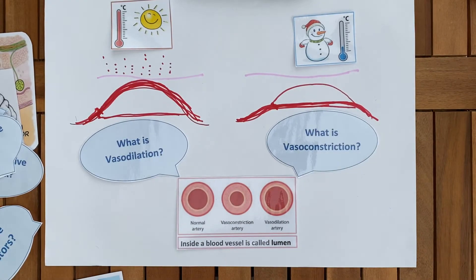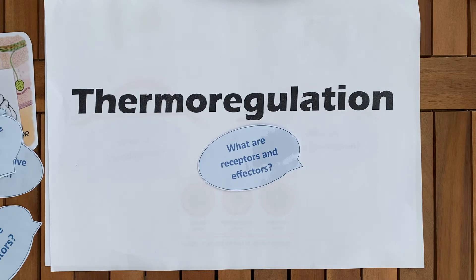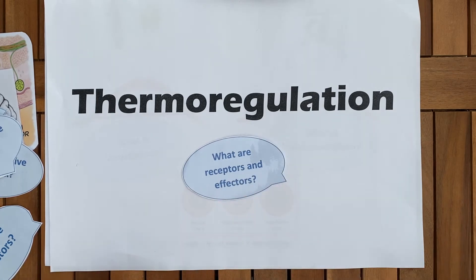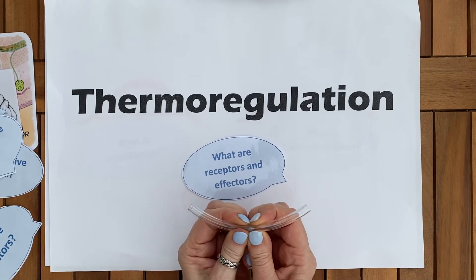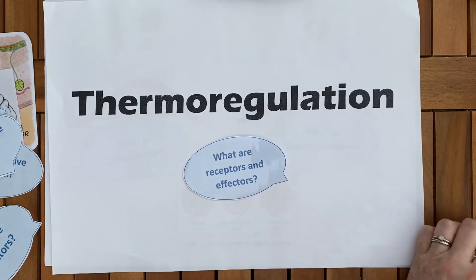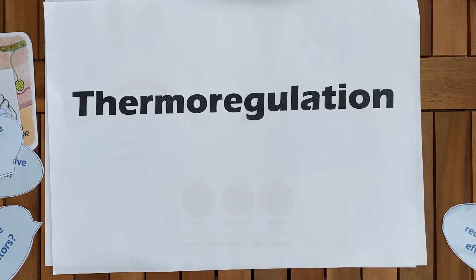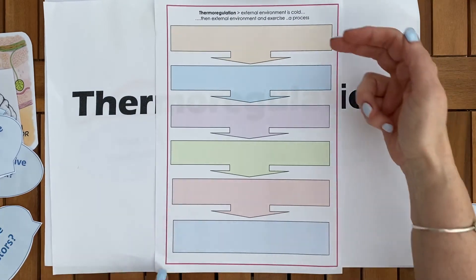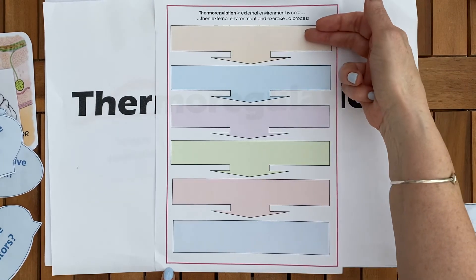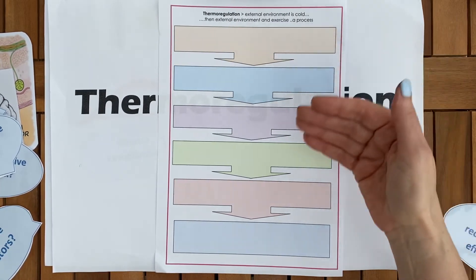Hopefully now you have a better idea of what thermoregulation is. The terms you need are: external environment, internal environment, receptors, thermoreceptors, and effectors. You need to know the words negative feedback and positive feedback to be able to explain thermoregulation. Vasodilation is opening up the artery so blood flows to the skin surface; vasoconstriction is the opposite — squeezing it to keep blood away. The blood flow either goes to the surface or stays away from the surface. When revising a body mechanism, particularly homeostasis, I strongly suggest doing it step by step, because the first step triggers your memory to remember the second.